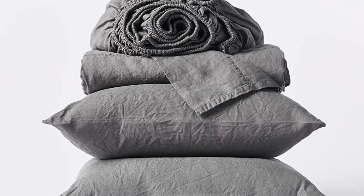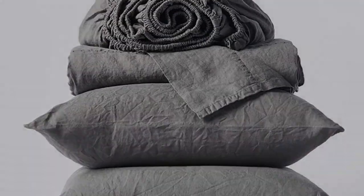Number one — what we like: sturdy and weighty construction, soft and cozy texture post-wash, very durable. What we don't like: may be too heavy for year-round use.